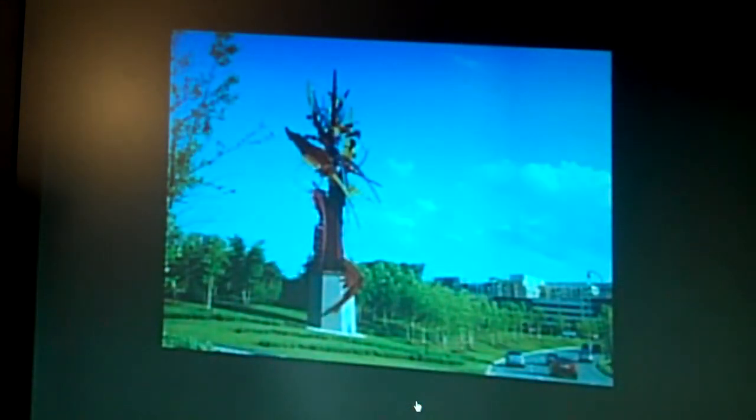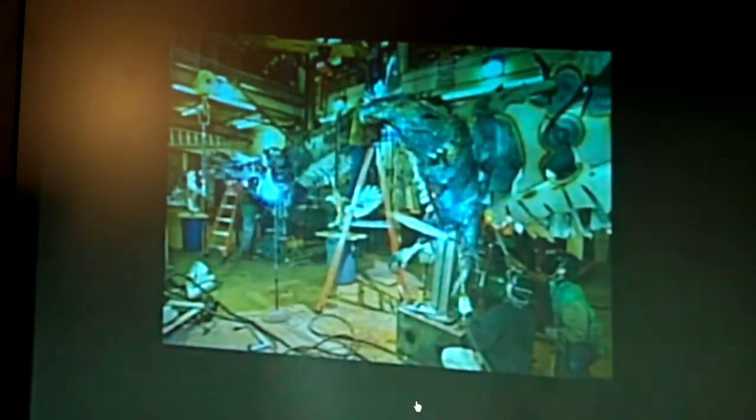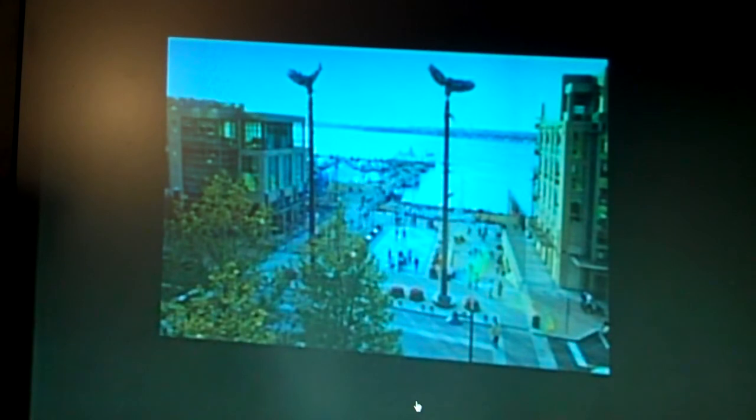This is a project outside of Arlington, West Virginia for a complex — a 100-foot-tall work. That's the entrance to the complex. Because of the work I did at the zoo, there's a major plaza with two eagles that define the plaza. It's on the Potomac, so you look across and see the Washington Monument on the other side.